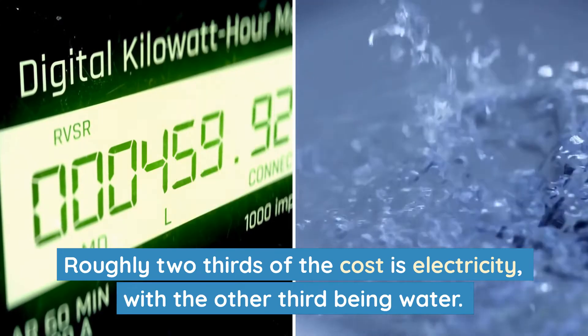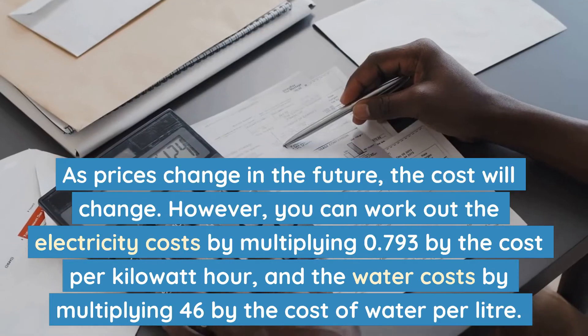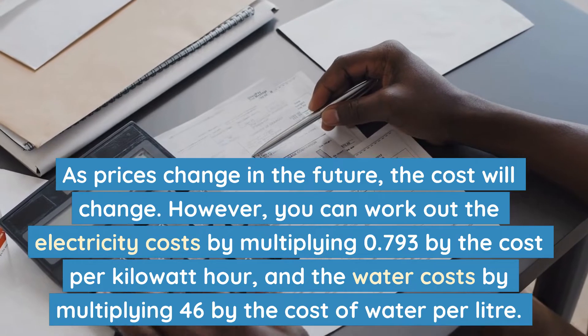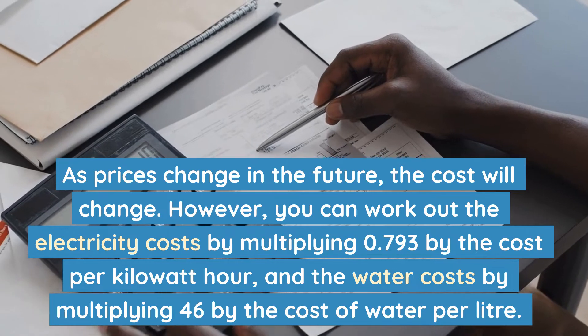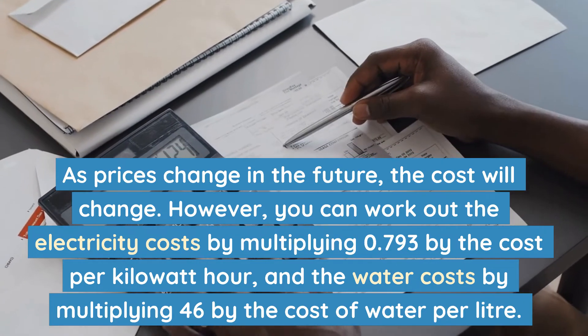Roughly two-thirds of the cost is electricity, with the other third being water. As prices change in the future, the cost will change. However, you can work out the electricity costs by multiplying 0.793 by the cost per kilowatt hour, and the water costs by multiplying 46 by the cost of water per litre.